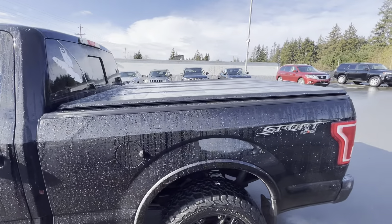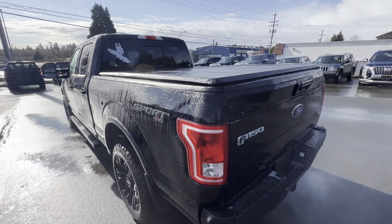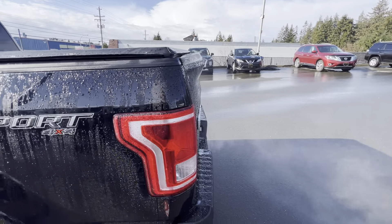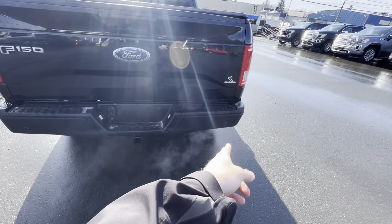We've got the tri-folding tonneau cover over the five-foot sport box and a great 4x4 design. The wraparound tail lights have the blind spot monitor radar built in, so you'll never back into things, and there are proximity sensors along the rear bumper.